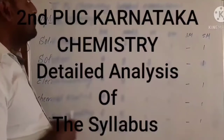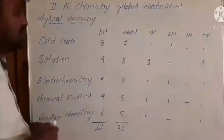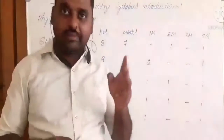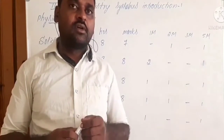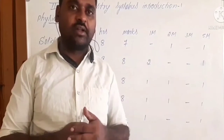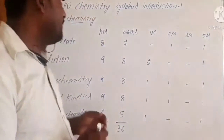Students, welcome to second year PUC chemistry syllabus and blueprint classes. Chemistry in both first year and second year includes three parts: physical chemistry, inorganic chemistry, and organic chemistry. Now let's look at what chapters are included in the second year chemistry classes.